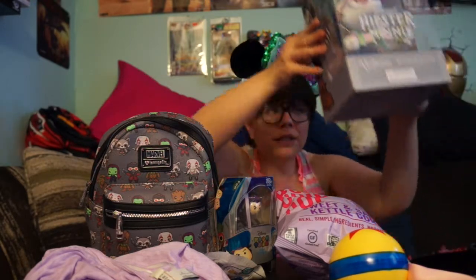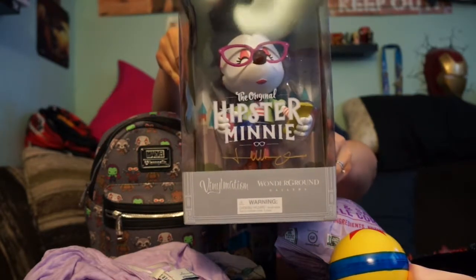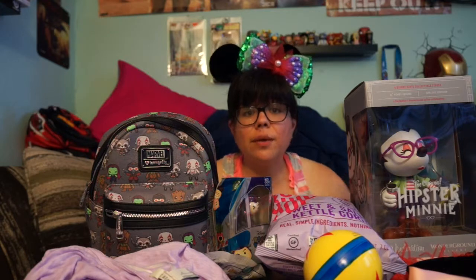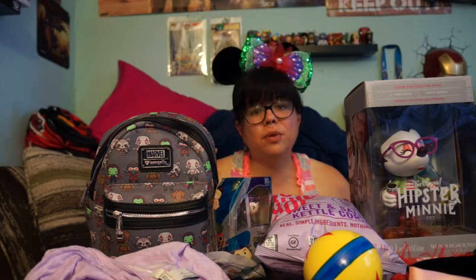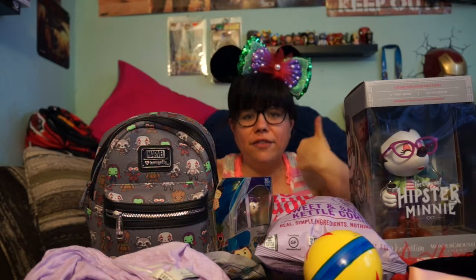One of my absolute favorite purchases has to be this hipster mini that I got signed by my favorite artist, so that was really really cool. I'll do a full detailed review on this one coming up soon. Videos are slowly going to be coming up - I'm getting back into the game slowly. With the weather being hot it's been really hard to film, so I'm filming when I can.